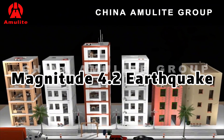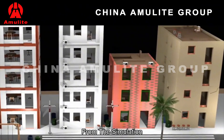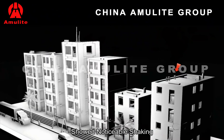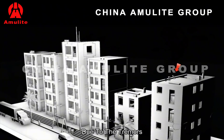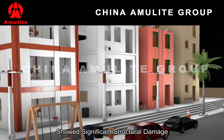Magnitude 4.2 earthquake. At this level, most residents would be awakened from their sleep. From the simulation, we can see that houses built with unreinforced concrete showed noticeable shaking. Mud houses had chairs falling off the rooftop due to the tremors. However, overall, none of these buildings showed significant structural damage.